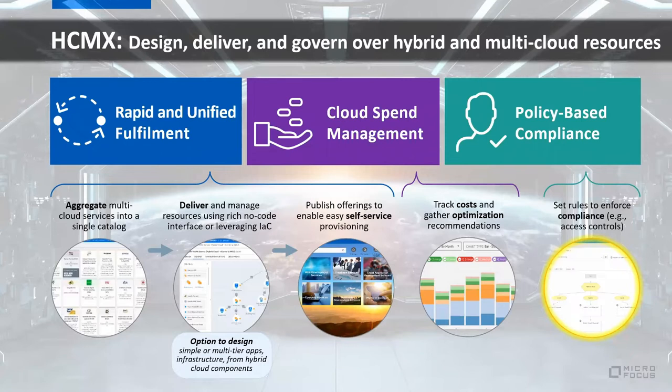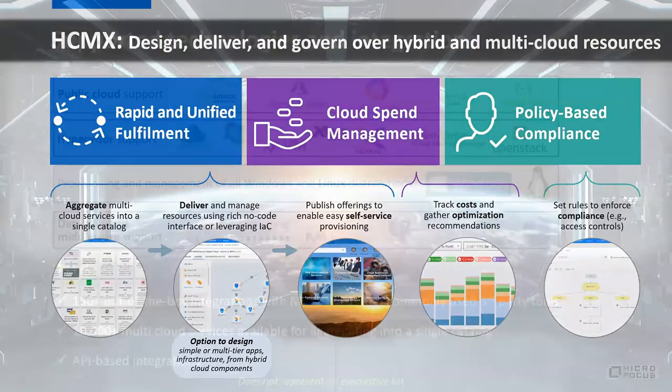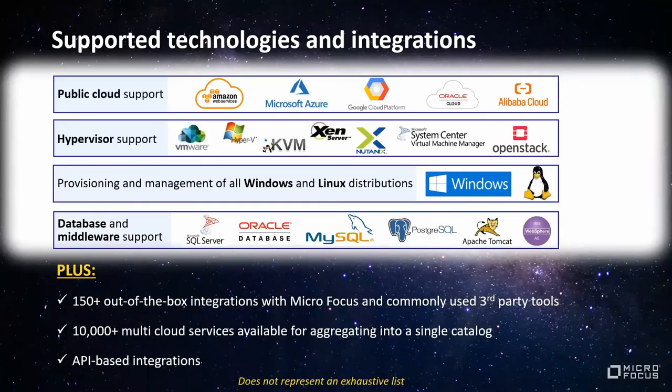Finally, policy-based compliance sets rules, access controls, and checks to prevent violations — which Joe will speak to shortly. HCMX also offers broad support across technologies and integrations with commonly used tools, including DevOps and CI/CD integrations like Jenkins, service desk solutions, and API-based integrations. Supported public clouds include AWS, Azure, GCP, and others, along with hypervisors and legacy systems — ensuring HCMX has you covered from an integrations and technology support perspective.